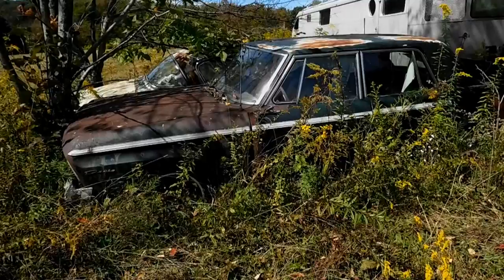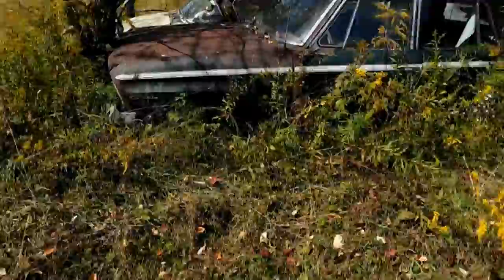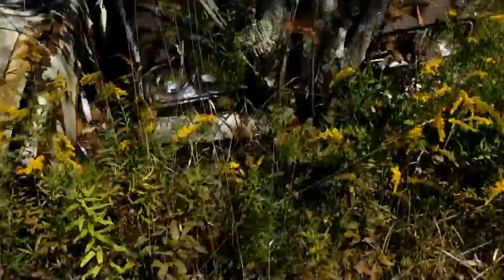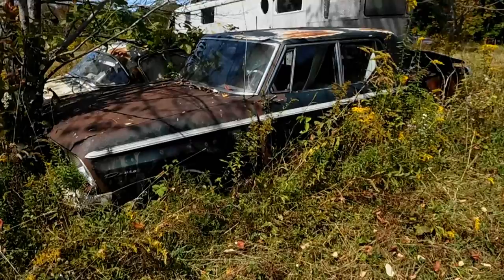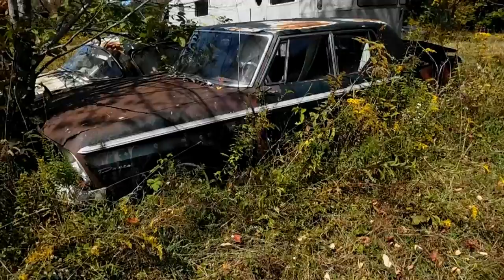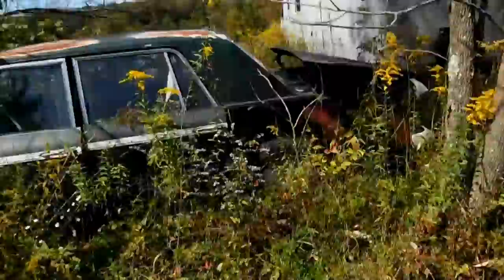I've talked to my brother and hopefully we can find time to get together. One of the things we want to do is cut the tree out that is growing behind the bumper — this tree has the car anchored down. I want to cut that tree down, get the hood open, and fire this thing up to show a little more about it. Part of me has this idea of taking all the good parts from this car, finding a donor body, and replicating one of these Super Larks. This car is beyond repair — it's falling apart.